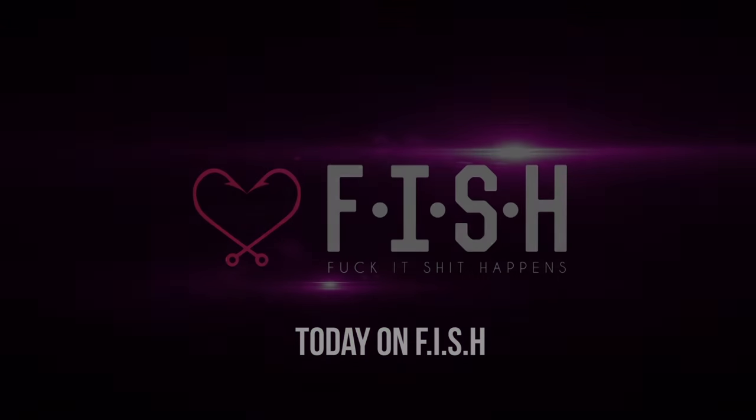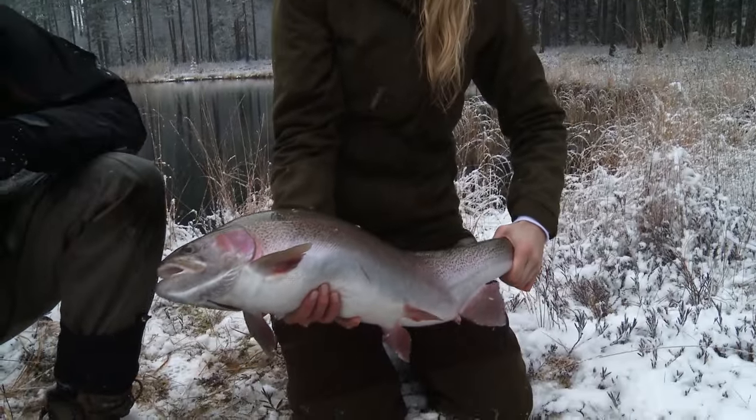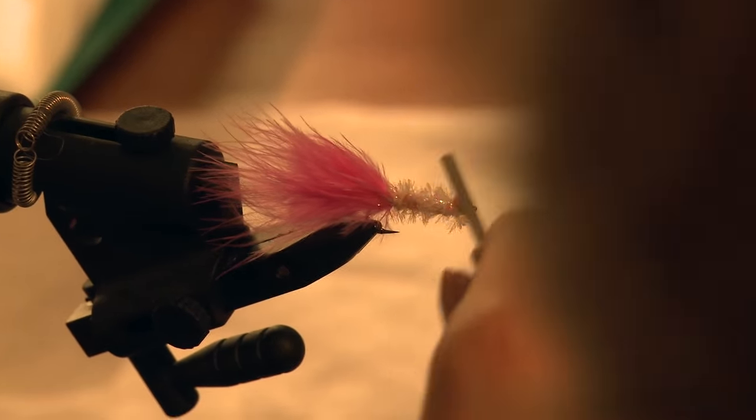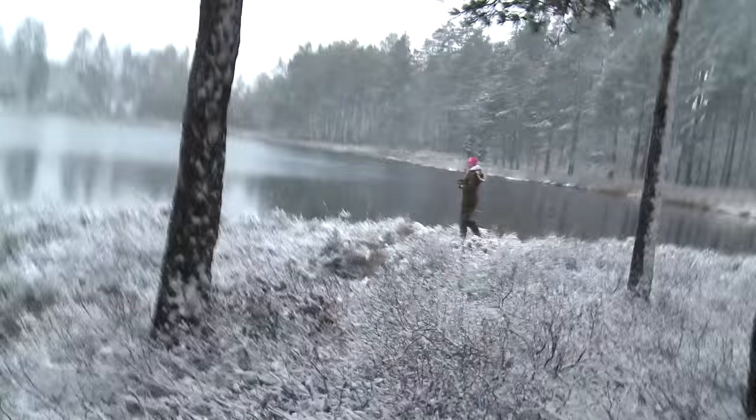And now it's in the net! The net is too small, Sara! We are here in Villingsberg. And you tied your own fly yesterday. I tied my own fly. And remember to keep your arms close to the body. Sara got a fish!